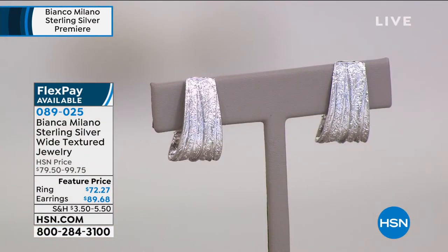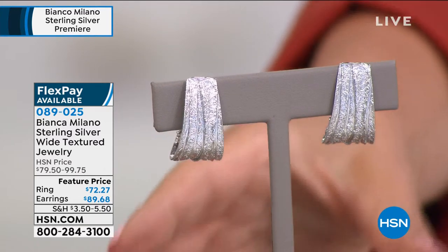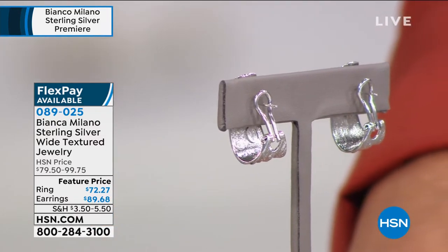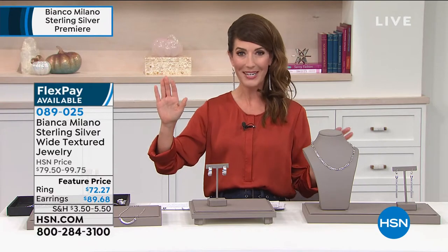We've got matching earrings, also done in this wonderful textured finish. Do you see how they sparkle, how they catch the light so beautifully? They're nice and wide, and they have very generous Omega backs that keep them front-facing on the ear. What else can we show them? Because it's nonstop shopping over the next hour.